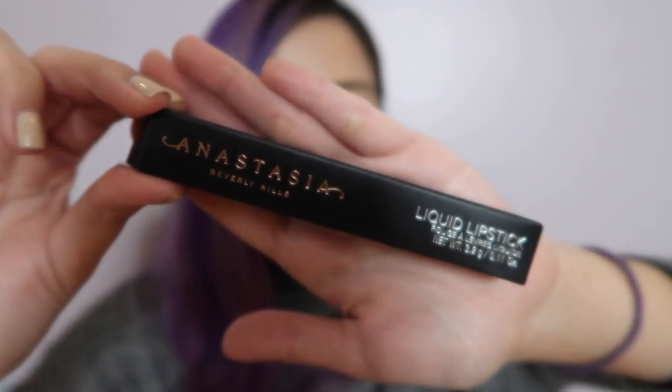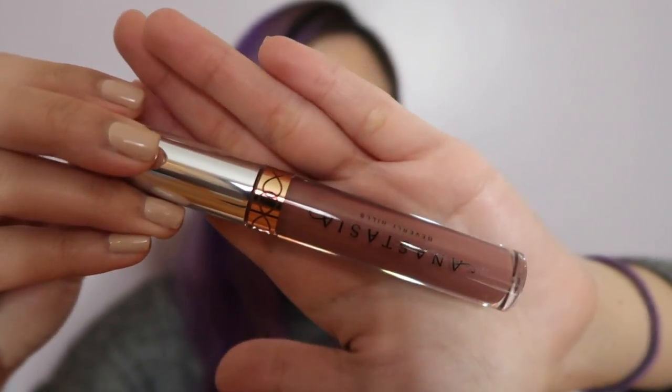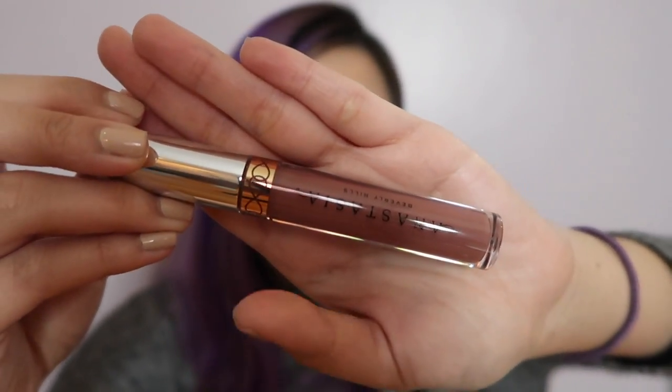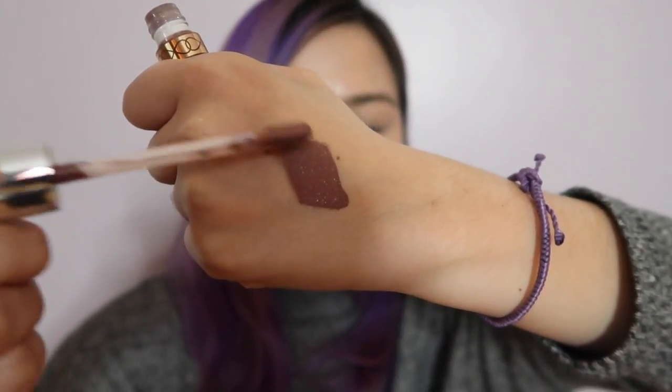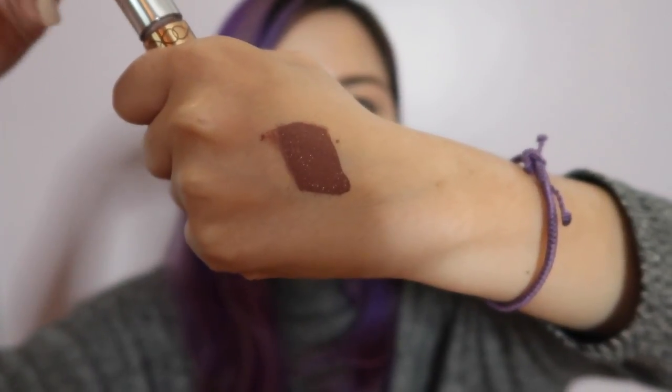And then I got a few lipsticks from Sephora. The first one is from Anastasia Beverly Hills — the matte liquid lipstick. I got it in the shade Sepia. It doesn't look so dark on camera, but that is Sepia. I'm actually wearing it right now. I really like the shade — it is brown and quite dark, so it's dark for everyday use, but I still like it.